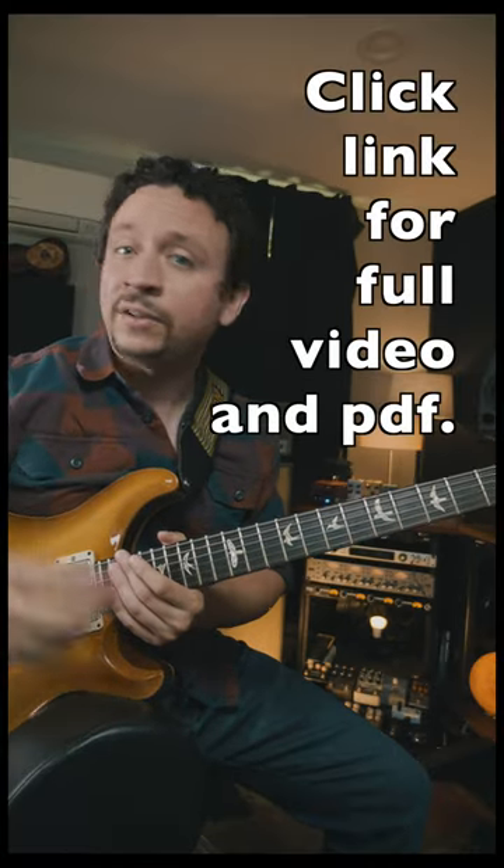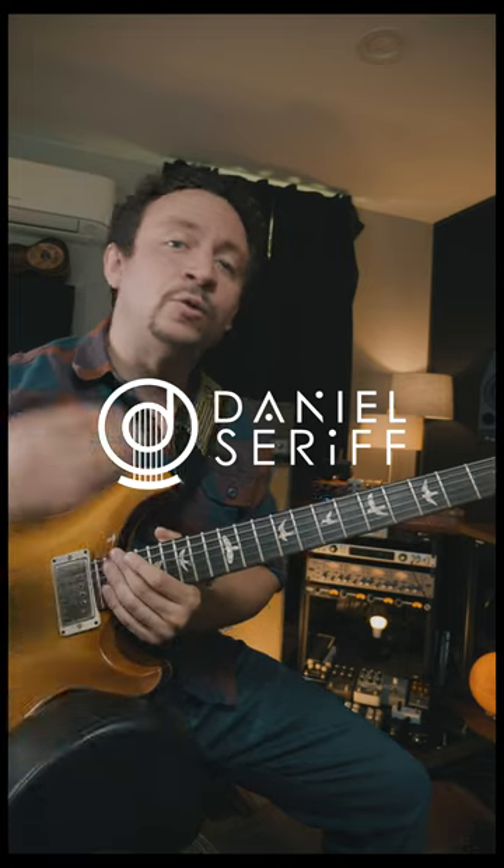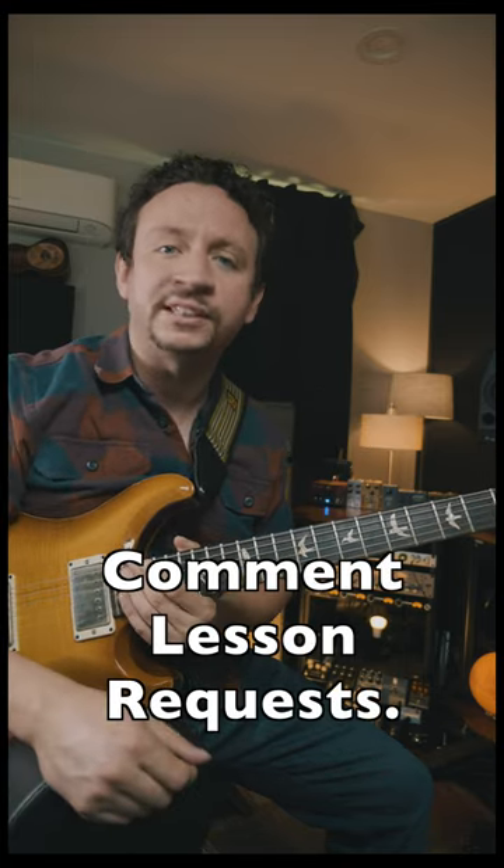I've got a PDF in the description that you can download and grab these chord changes. Make sure you like, comment, and subscribe. And remember, I'm taking lesson requests so feel free to leave a comment with your lesson request.